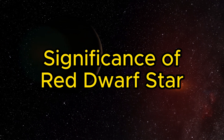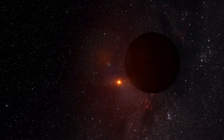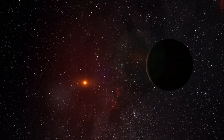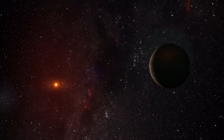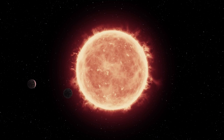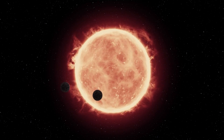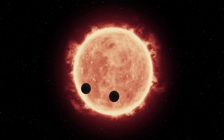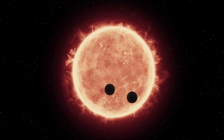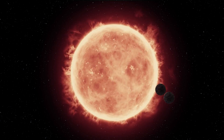All three planets mentioned orbit a red dwarf star. One of the most significant advantages of red dwarf stars is their longevity. Unlike our Sun, which has a lifespan of about 10 billion years, red dwarfs can live for trillions of years. This means that planets orbiting red dwarfs have a much longer window for life to emerge and evolve.